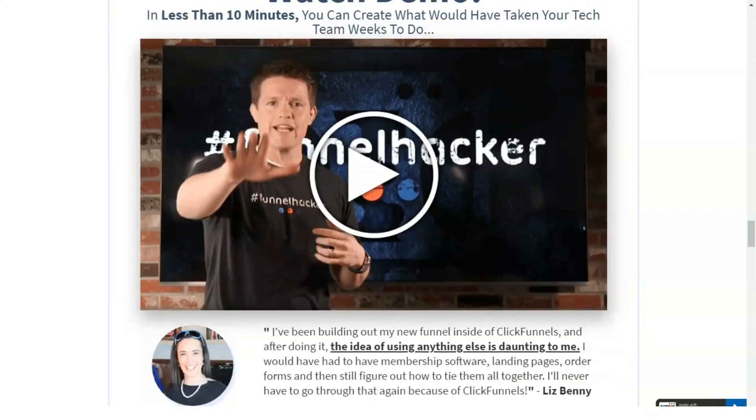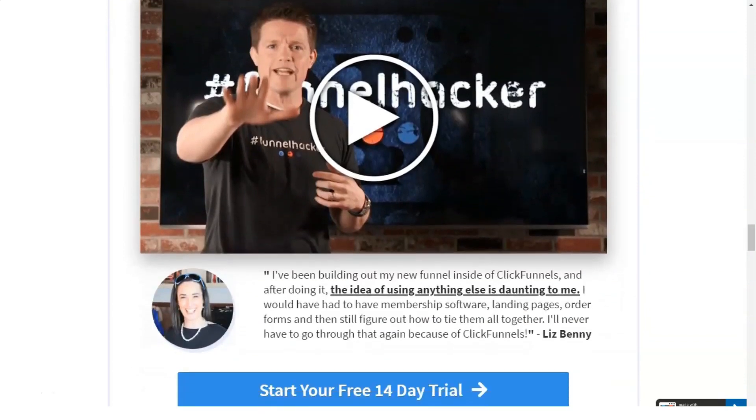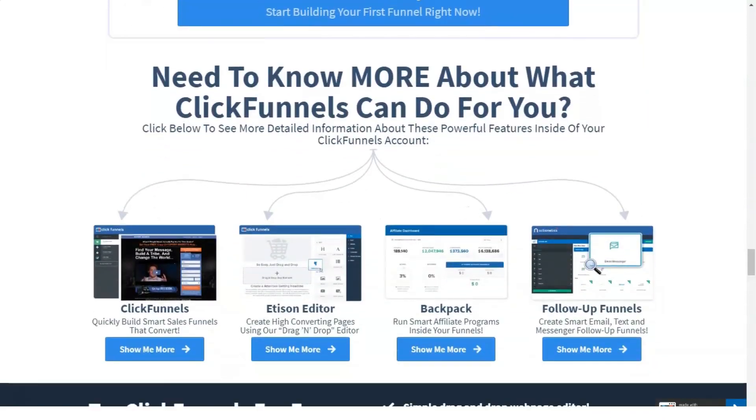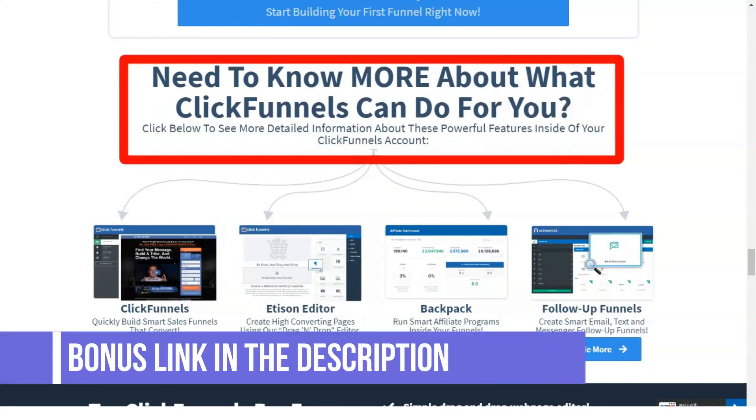It works like a regular funnel — you pour something from one side and it filters content from the other end. So simple! Likewise, the sales funnel allows you to filter a large audience into those people who will actually make a purchase.